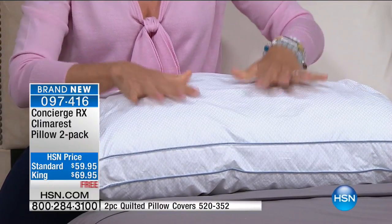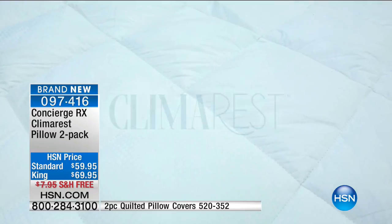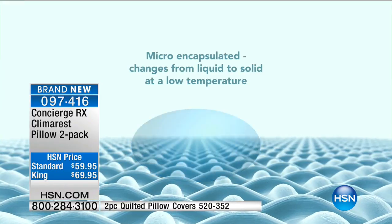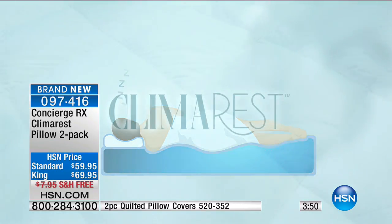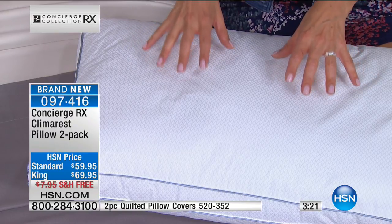The animation shows it taking that heat and absorbing it away from your body, bringing it into the fabric of the pillow — that's the Climarrest. It's changing that liquid to solid at a low temperature and trapping the heat inside away from you. You're not waking up, you're not flipping your pillow in a pool of your own sweat. All that moisture goes right into your pillow — this is going to keep your pillow cool at just the right temperature.